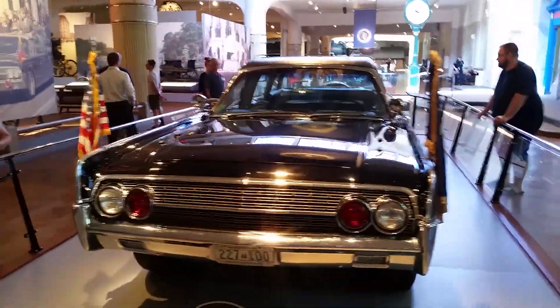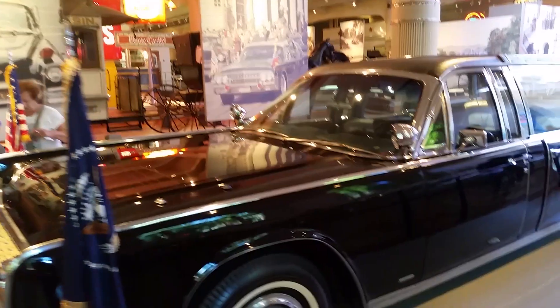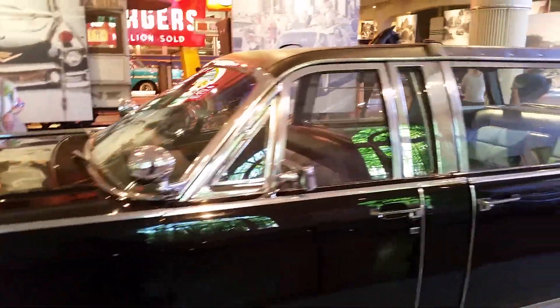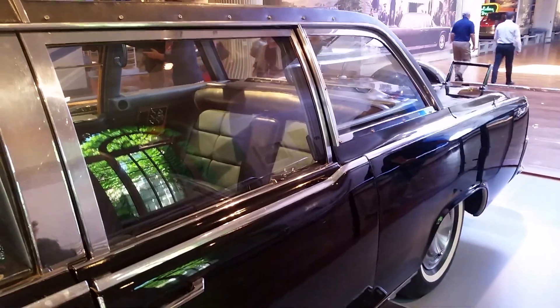And we're back to the Kennedy assassination vehicle, because this is the one I always want to see. This is a good shot right here — you can look right into the back seat where the President and Mrs. Kennedy were sitting.